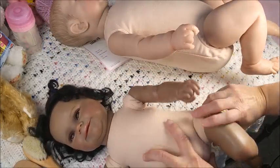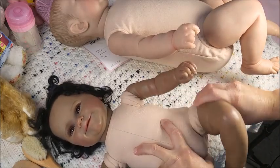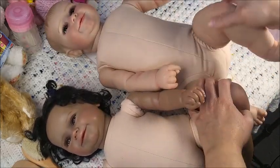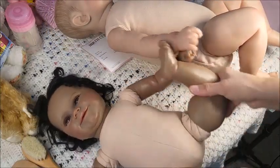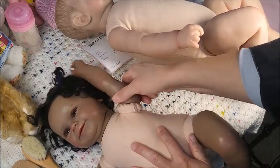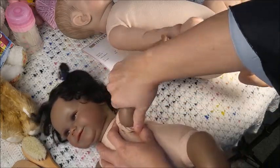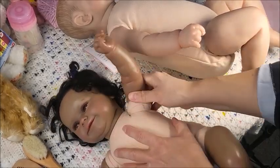This one has jointed limbs, which is interesting because most of them don't — most of them are non-jointed. If you wanted a jointed body, it means they can swivel their whole limb around. This one can too but it's kind of tight — yeah, it can, it's just tight.